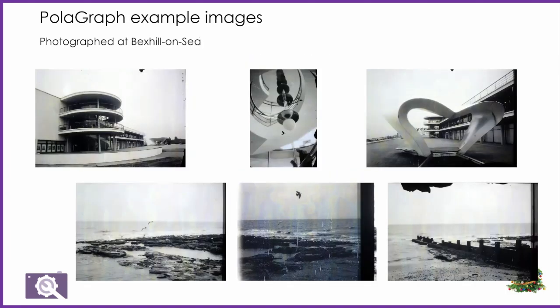And here is the PolaGraph of that amazing Art Deco building in Vex Hill, which suits a treatment that makes it look a bit weird — which is exactly what I was after.